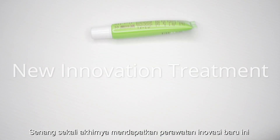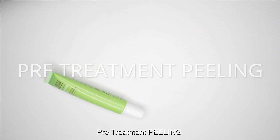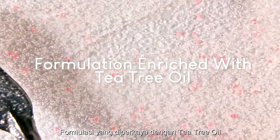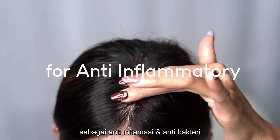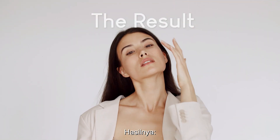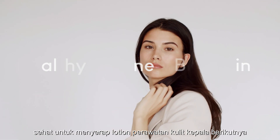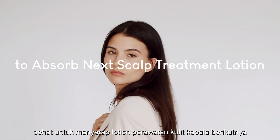So happy to finally get this new innovation treatment — scalp detox with pre-treatment peeling, formulation enriched with tea tree oil for anti-inflammatory and antibacterial action. The result: giving your scalp a super clean, healthy, and new beginning to absorb next scalp treatment lotion.